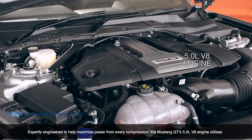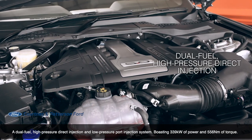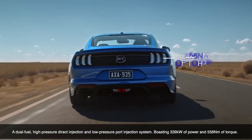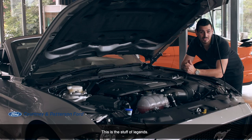Expertly engineered to help maximize power from every compression, the Mustang GT's 5.0L V8 engine utilizes a dual-fuel, high-pressure direct injection and low-pressure port injection system, boasting 339kW of power and 556Nm of torque. This is the stuff of legends.